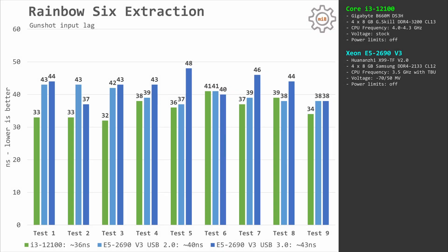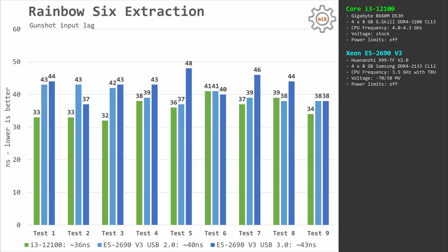The last test is Rainbow Six Extraction. The Core i3-12100 system takes about 36 ms to react to user input. The same task takes about 40–43 ms with the Xeon E5-2690v3 on the Huananzhi X99-TF. Again, the Core i3-12100 is slightly more responsive. Even though I cannot feel a difference of 4 ms, some hardcore gamers might be able to. USB 2.0 is also slightly more responsive and more consistent than USB 3.0 in this test.